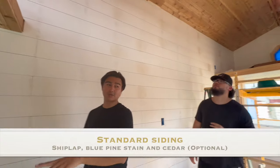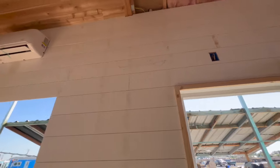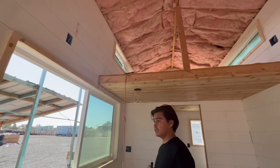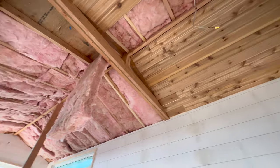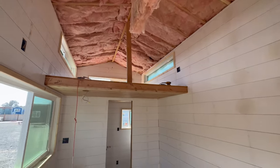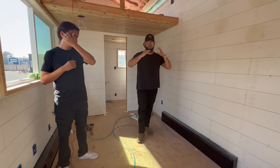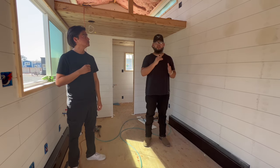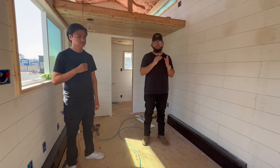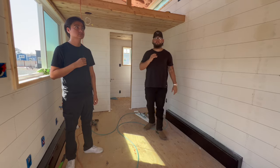Customers have the option to go with either shiplap, blue pine, or cedar at no additional cost. In this case the customer chose a combination of shiplap on the walls and cedar. We don't charge extra for this — you can choose what you like, whether you want that rustic feel or a more modern spacious feel. We accommodate for each individual and each home is built to fit that customer.